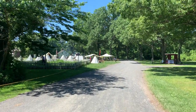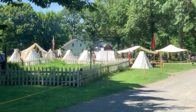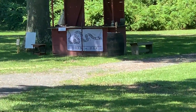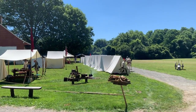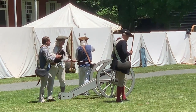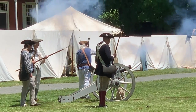As we approach, we can see the American side forces and their encampment. Here are just some examples of the day-to-day lives of the soldiers and of the people in the town. And here's a cannon demonstration — these go on throughout the day.